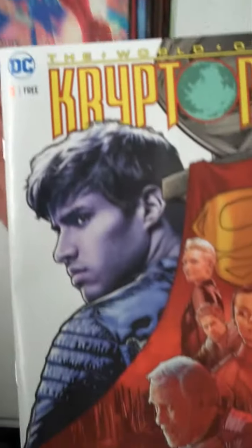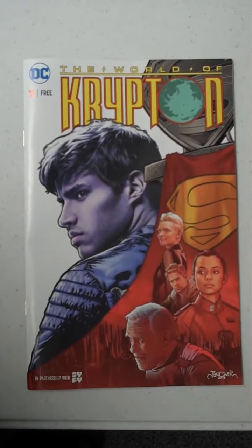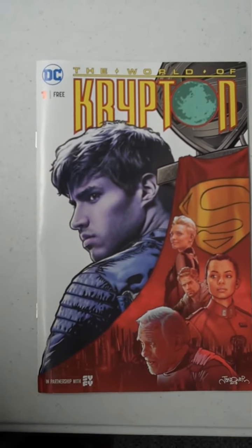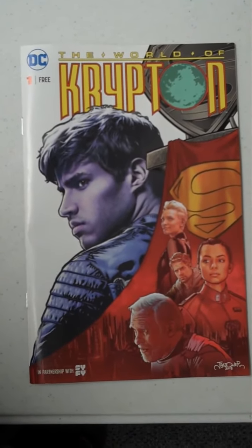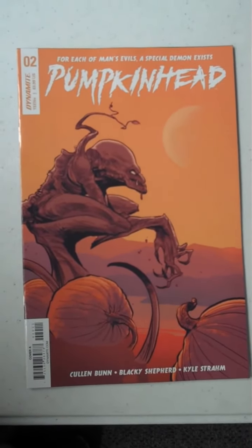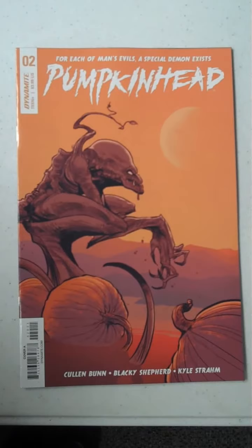The first 50 customers in to get comics tomorrow will receive the World of Krypton as a free gift from the Sci-Fi Channel — they sent us 50 of those to give away, and we will do so on a first-come, first-served basis. Next up from Dynamite, we have issue 2 of Pumpkinhead, and it has been very interesting, surprisingly so from Dynamite.